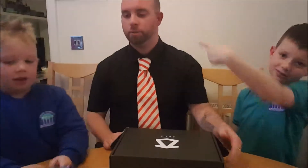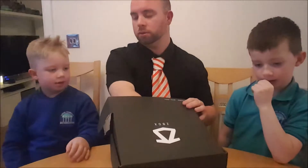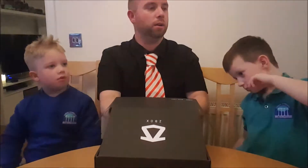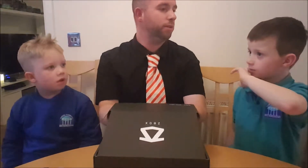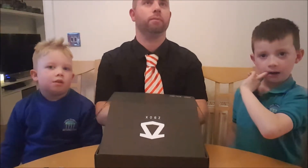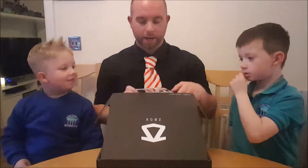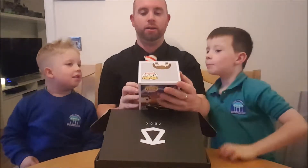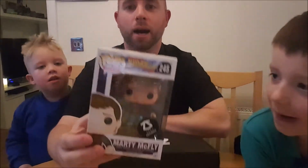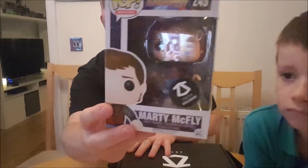Let's put it down then. Daddy will have a go now. Let's have a look at what's in here. Can I have the big one? There's one big one in here, I have to take it out because there's stuff underneath it. The big one coming out. Feels like a Pop Vinyl - size of the box. And it's... Woah! Back to the Future! Marty McFly on a hoverboard!